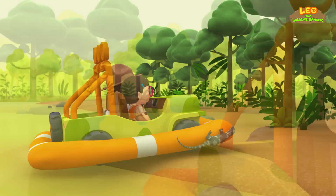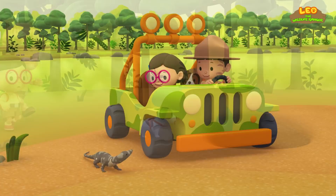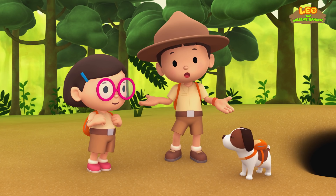Thanks, water monitor! Great — let's head to the riverbank. We made it! Good work, water monitor. Goodbye, little friend. We did it — we found the water monitor's home. Great job, everyone! Hooray!